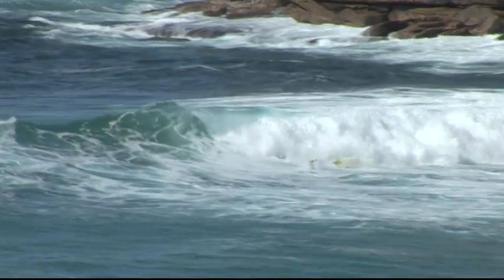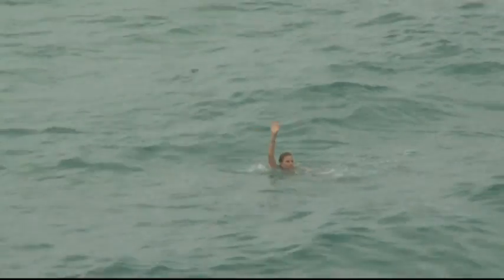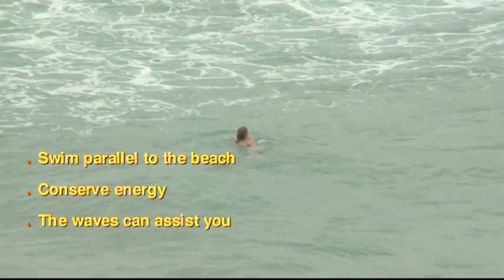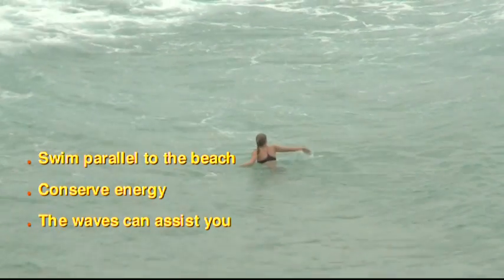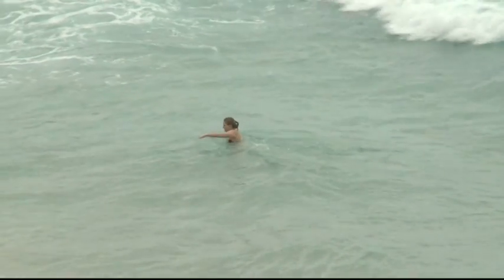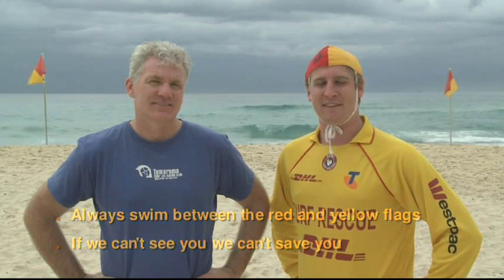You can survive rip currents by knowing your options. If you need help, stay calm, float and attract attention. Another option is to escape the rip current by swimming parallel to the beach. Most importantly, if you ever feel tired, conserve your energy and always remember that the waves can assist you back to the shoreline. So before you go to the beach this summer, learn how to spot a rip, and when you do go to the beach, get in the habit of looking for them before you go swimming. Always swim between the red and yellow flags. For more information, visit sls.com.au and have a surf safe summer.